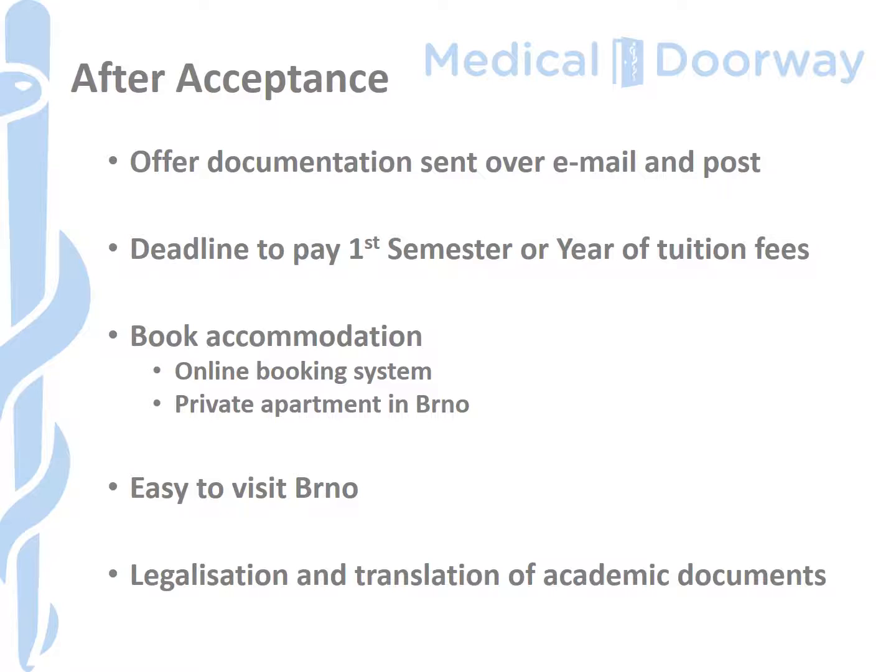Once you have accepted your place, usually around the beginning of August, you can start to think about booking your accommodation. The university has campus accommodation with an online booking system you can log into once it opens to reserve your room. Alternatively, you may want to book a private apartment in Brno, and many of our students have done that either individually or in a group. The city has its own airport, so it's very simple to do an early visit to find your way around and get your bearings before starting as an international student at Masaryk University.